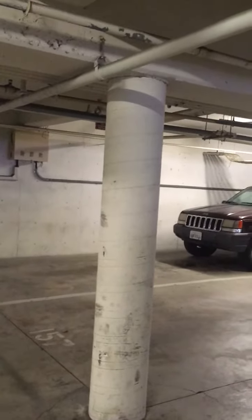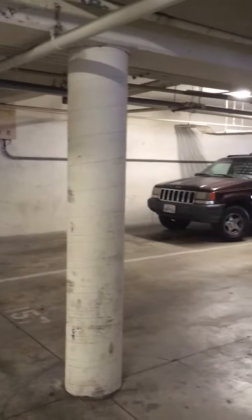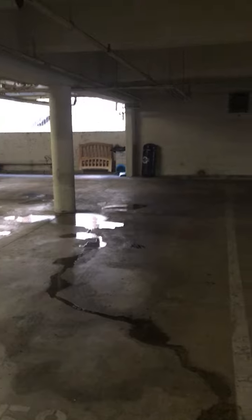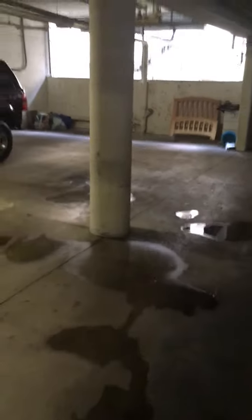We have terrible lighting, but let's try this. That's the wall, back to back with the elevator. Parking space one, parking space two, parking space three. This is our parking space. Let's walk forward and you can see the river that's caused. And this puddle here is the drip we have been talking about for quite some time.